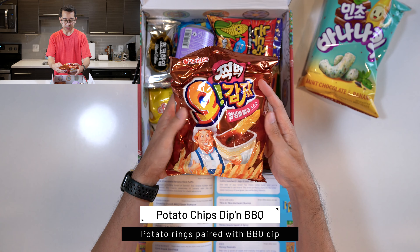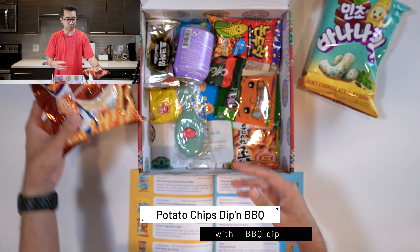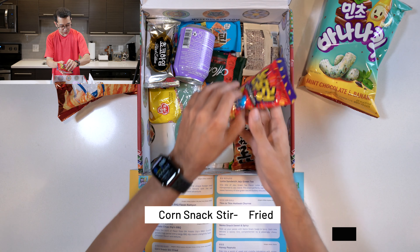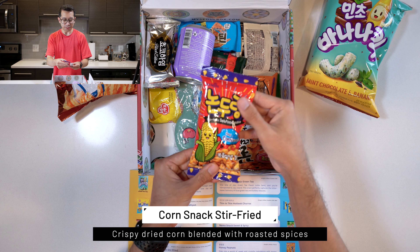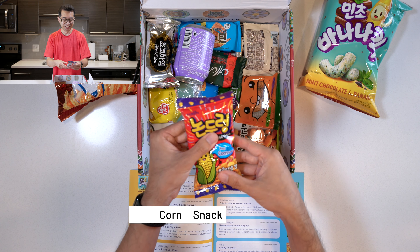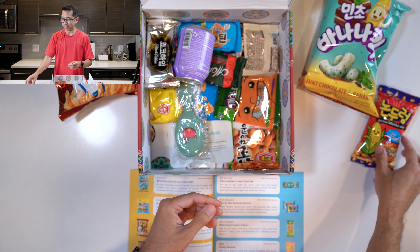Then we have the Potato Chips Dip in Barbecue — looks like barbecue flavored potato chips, basically. Here we have the Corn Snack Stir-Fried. I normally like these corn treats, but this one says it's seafood flavor and I do not like seafood, so I'm going to have to try that and maybe it'll change my mind. Probably won't, but I'll try it anyways.